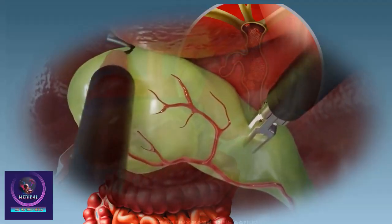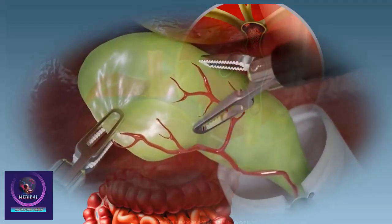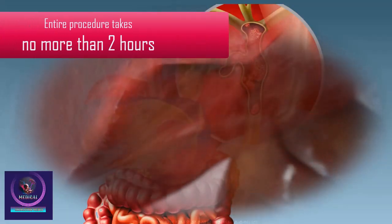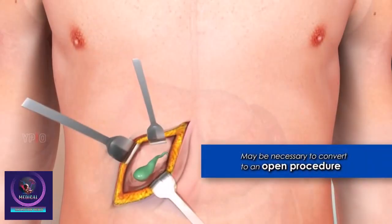The instruments are then removed and the incisions closed with absorbable sutures. The entire procedure takes no more than two hours. If surgery becomes complicated, it may be necessary to convert to an open procedure.